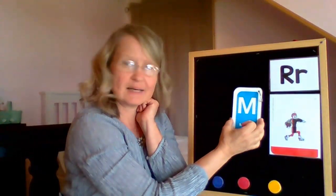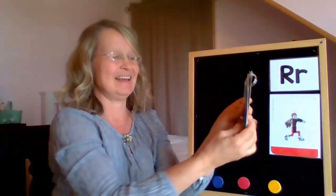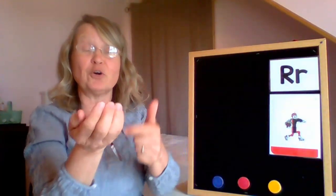Now, is this letter R? No, it's not. Is this letter R? Yes, it is. Is this letter R? It's not. How about this one? Yes, it is. Now, what does Red Robot do? And what does he say? Let's do it together. The letter R sound doesn't happen on my lips — it happens inside my mouth with my tongue kind of curled up, and the letter R sound is rolling in there.